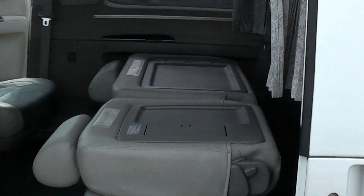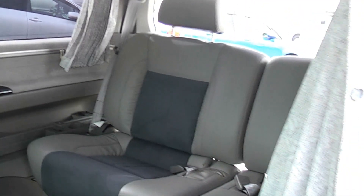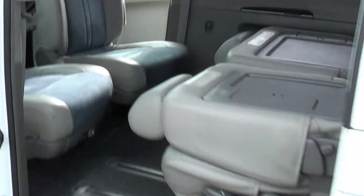So them seats fold down like that, make them tables. I've got the other seats here as well. Those rear seats are pretty clean, not been used heavily at all.